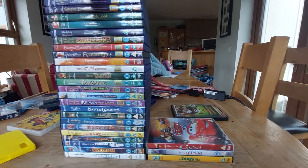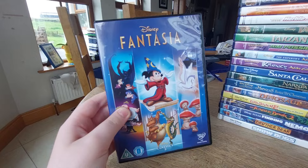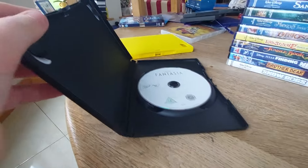Oh my gosh, how many boring gray discs do I have? Anyway, here is Disney's Fantasia. This says Disney DVD with Disney's Fast Play on it. Here's the front, spine, and the back. This actually runs for two hours. Here's the disc — another boring gray disc.